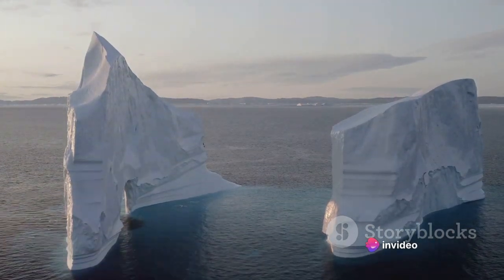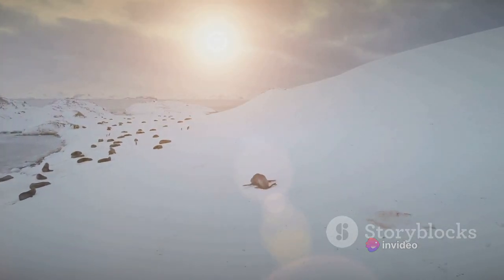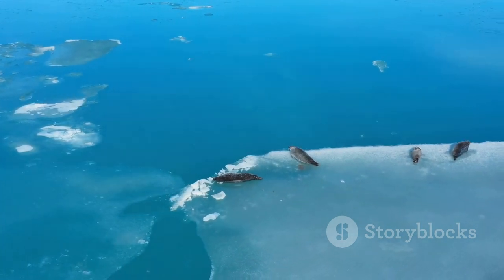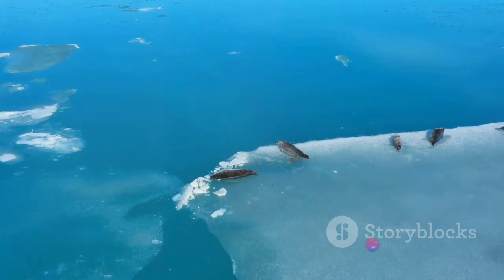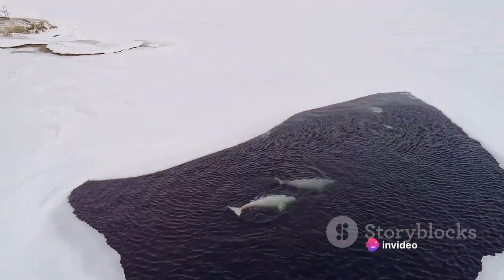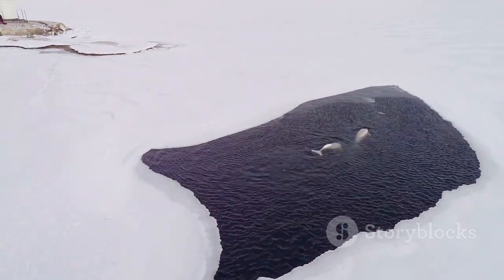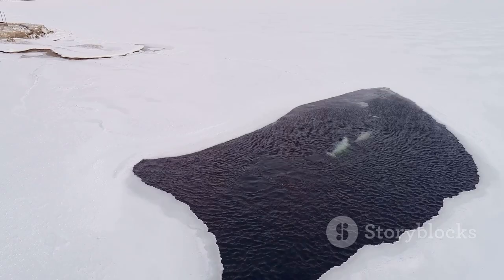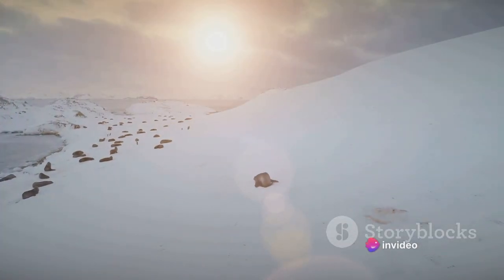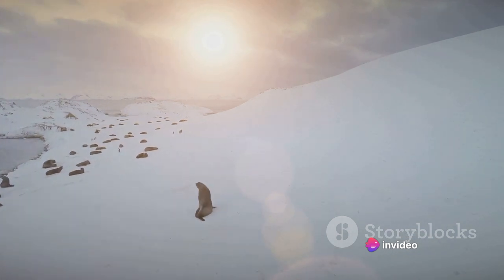But the Arctic's marvels are not confined to land alone. Beneath the icy waters of Greenland's coasts, a whole different world thrives. Seals, narwhals, and humpback whales are just some of the marine creatures that call these waters home. Seals are adept swimmers and divers, while narwhals — often called unicorns of the sea — use their long, spiraled tusks to navigate and hunt in the deep. Humpback whales migrate to Greenland's waters in the summer to feed on the abundant krill and small fish.